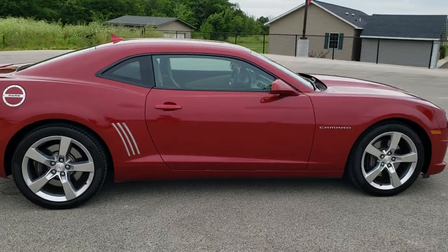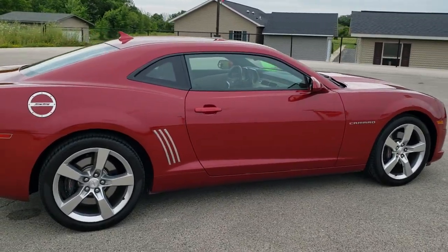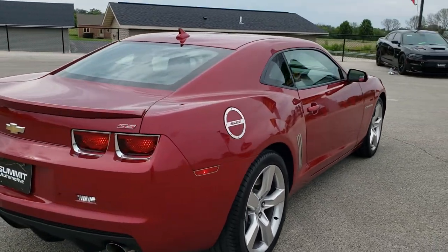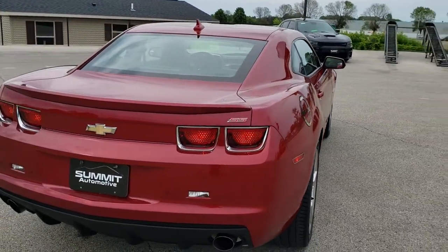This car has been fully safetied and inspected by our service shop. It has a fresh oil and filter change, all the fluids have been checked and topped off, and this one is 100% ready to go.